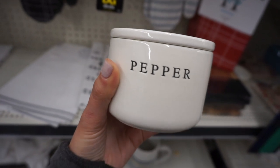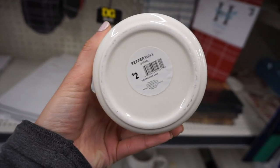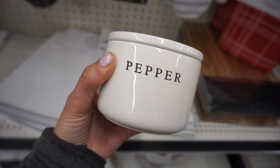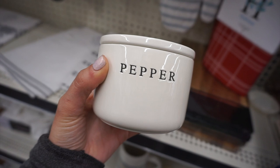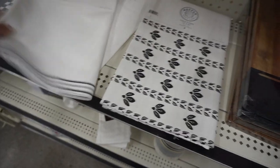The first thing I found is this adorable ceramic pepper jar, which is a complete dupe for the Hearth and Hand Joanna Gaines one at Target. That one's six dollars — this one's two dollars, so a pretty decent savings. It is so cute and such nice quality. One of my followers told me there's also a salt one, but my store didn't have it.